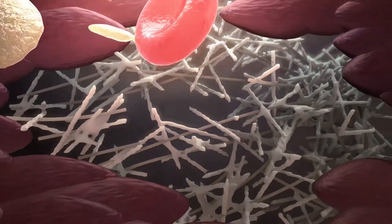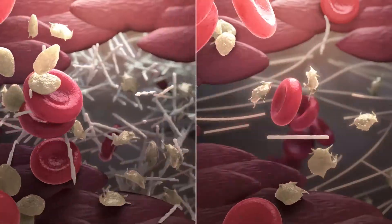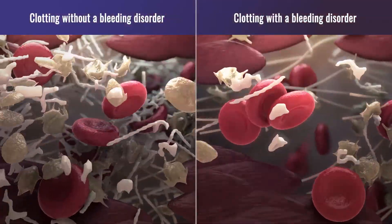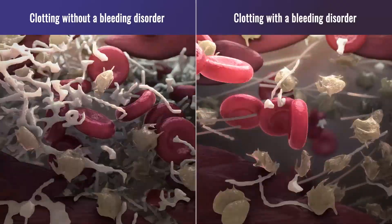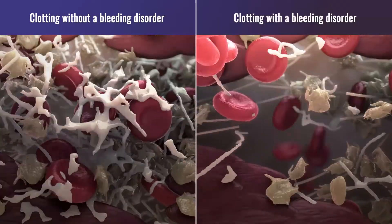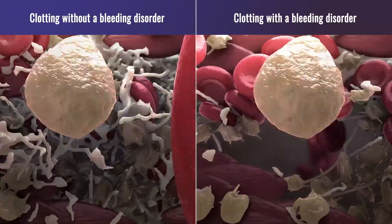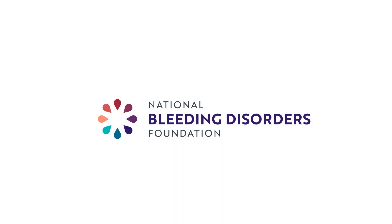A lot goes on behind the scenes of the clotting cascade. If you have a bleeding disorder, that means that something is off with one of the many factors that help the blood clot. This makes it take longer for the blood to clot. Like many other processes in the body, the goal is to create balance in the body so that injuries can heal. To be continued...